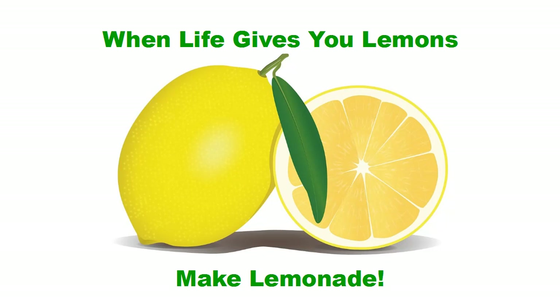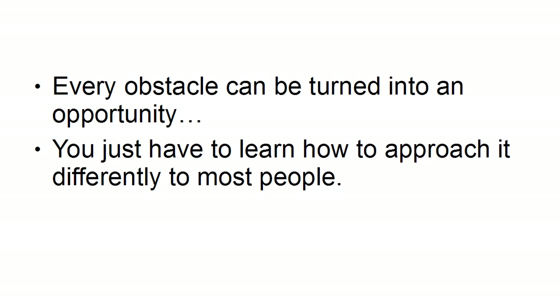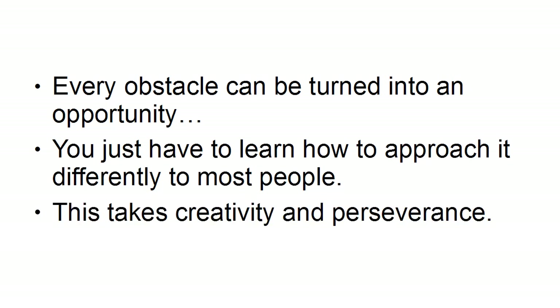Every obstacle can be turned into an opportunity — you just have to learn how to approach it differently to most people, and this takes creativity and perseverance.